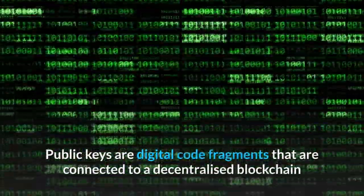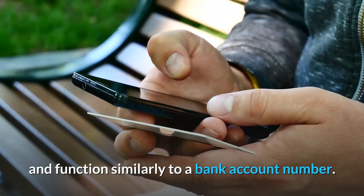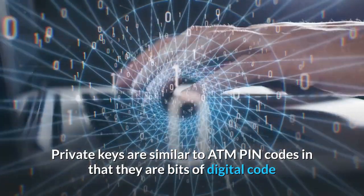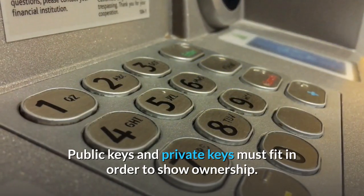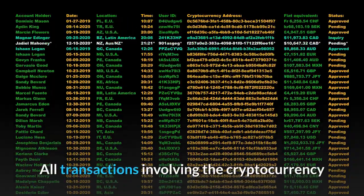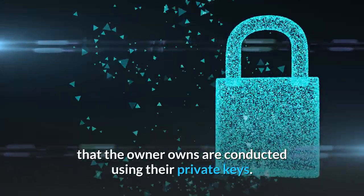Public keys are digital code fragments that are connected to a decentralized blockchain and function similarly to a bank account number. Private keys are similar to ATM PIN codes in that they are bits of digital code that are exclusive to an individual's cryptocurrency wallet. Public keys and private keys must fit in order to show ownership. All transactions involving the cryptocurrency that the owner owns are conducted using their private keys.